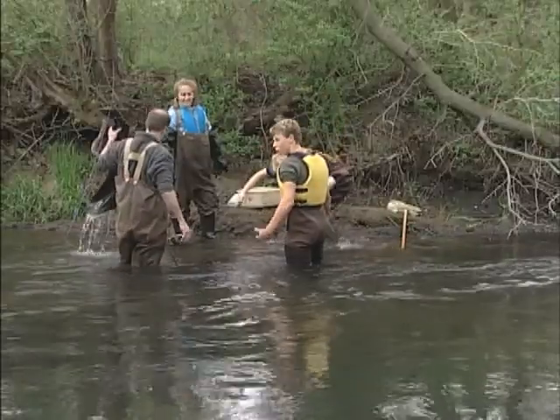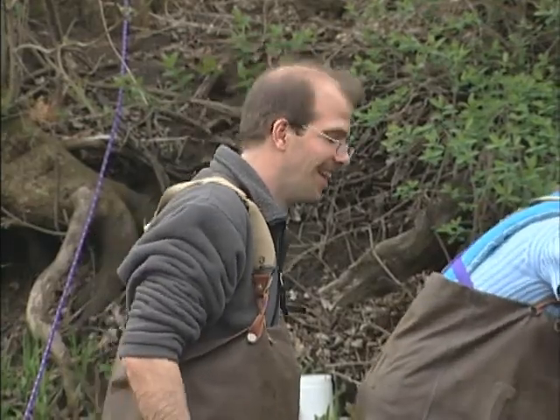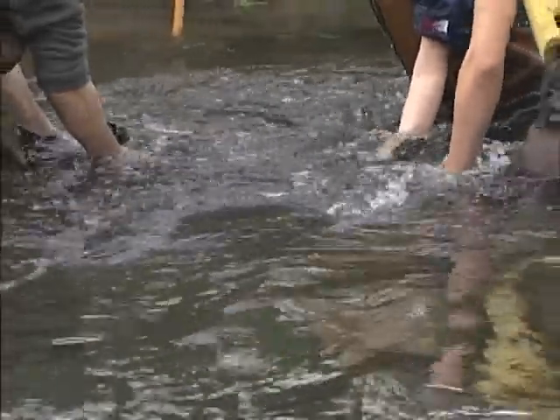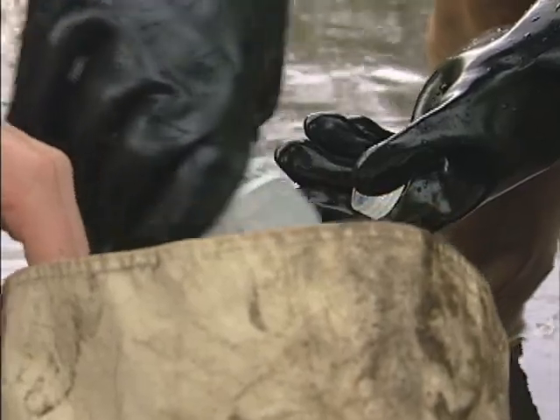Caddisfly — there we go. For these young biologists, the opportunity to do good work can be more important than a good grade. The type of environment that's in Minnesota is different than other areas. And if you lose it, it's gone forever. Even bugs can sometimes teach you something.